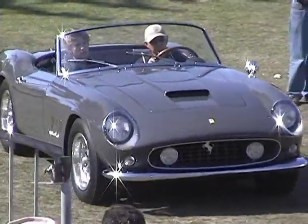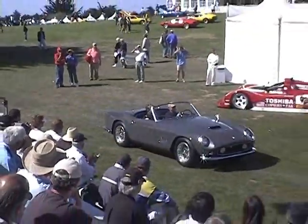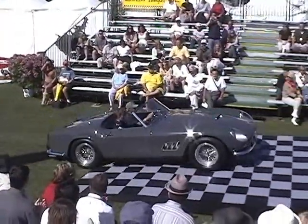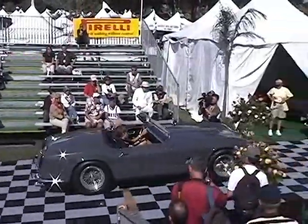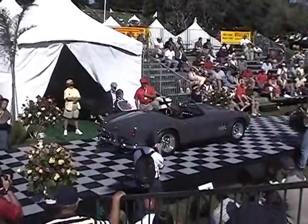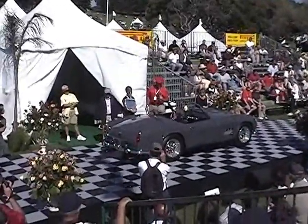Ladies and gentlemen, our finest convertible. This is a fine convertible — a 1960 250 GT California Spyder. I'm just going to hand you the mic because this car is too pretty. I'm going to stand in awe for a couple of minutes. Go ahead.